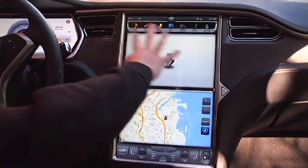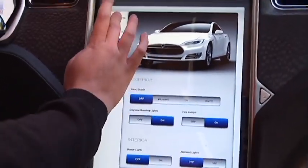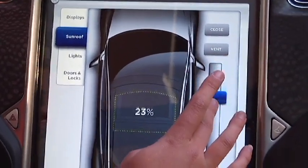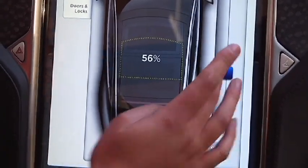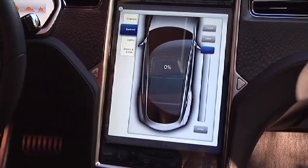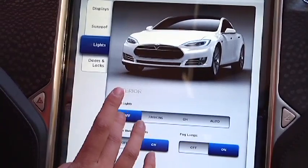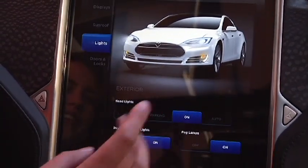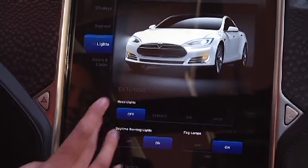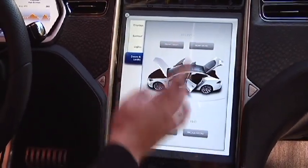In addition to all of these options, you can also access many car controls. The sunroof, for example, while not activated on this car, will be drag-and-drop so you can open it to whatever size you want. It will be the largest panoramic roof in the industry when it comes out. You can also adjust the lights — when you turn on the headlights, the screen switches to night mode so it's easier to see in the dark. And you can pop all of the cargo spaces and doors.